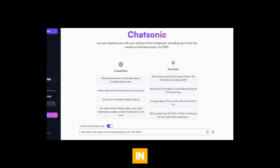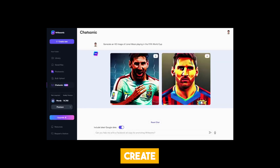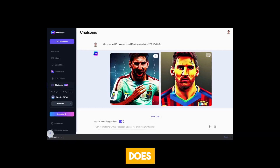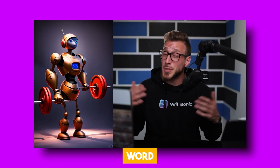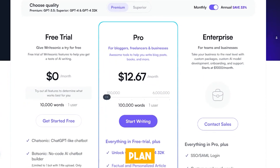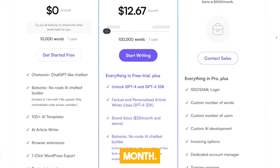Chatsonic also has a built-in image generator. All you need to do is give it a prompt, and it'll create decent images for you. While Chatsonic isn't free, it does give you 25 free image generations every day. And if you want more, you can use your WriteSonic word balance to generate additional images. If you're looking for more options, they offer a long-form plan starting as low as $12.67 per month.